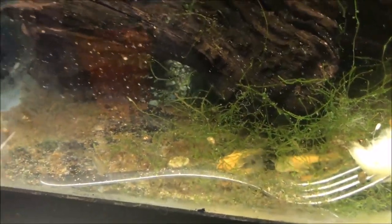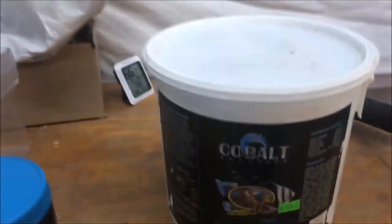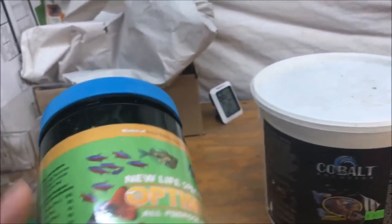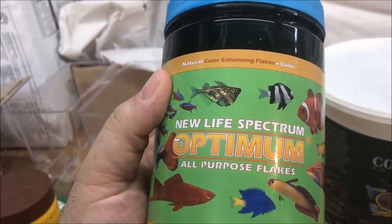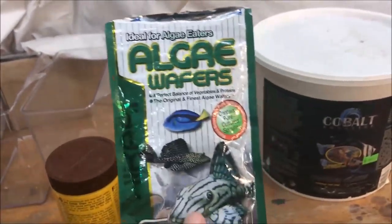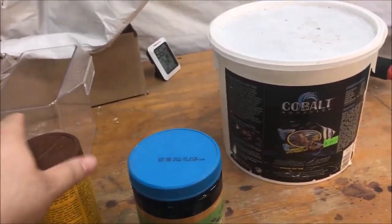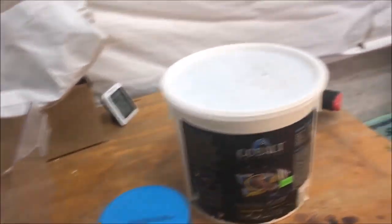So we have the Sera Onip tabs, look at them fighting over the Sera catfish chip. And then I fed the Cobalt Aquatics tropical flakes — pretty good stuff. If you want to try something else, I really like New Life Spectrum Optimum all purpose flakes. Sometimes I also feed Hikari algae wafers, but I prefer the Sera catfish chips. Check it out guys!